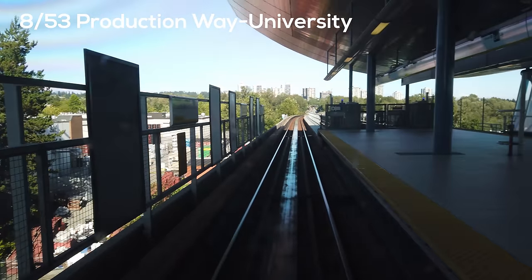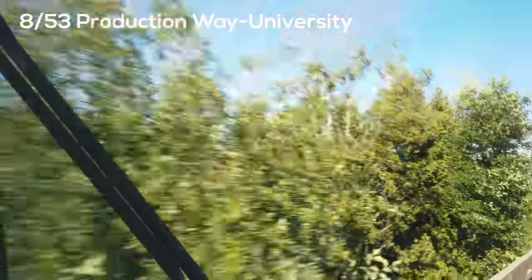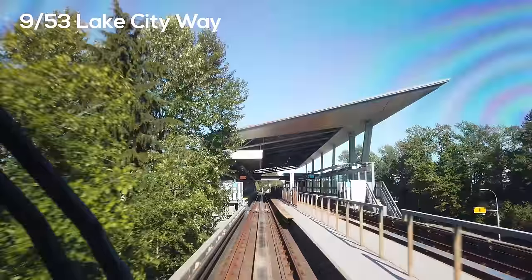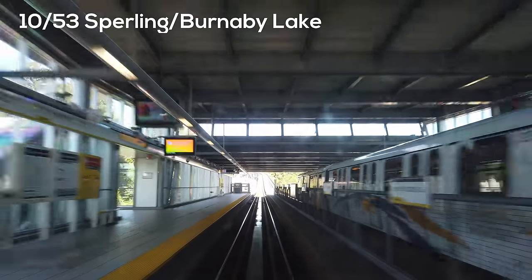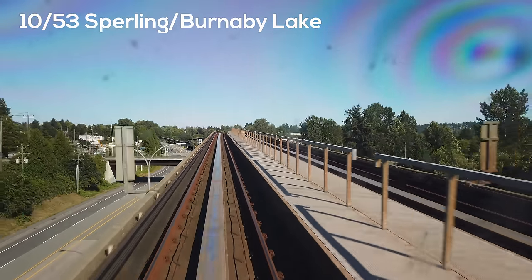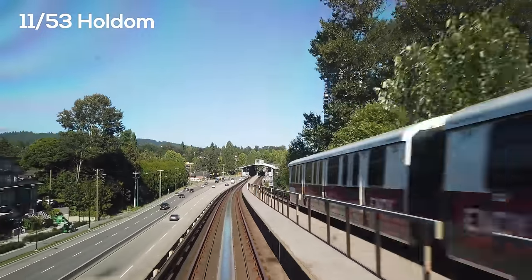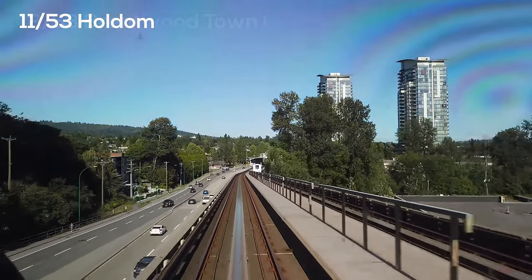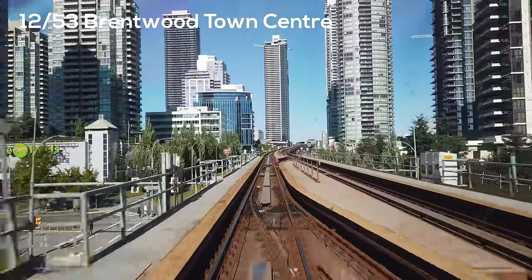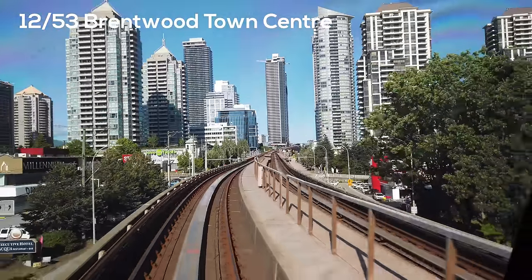As we continue along the Millennium Line, we pass through Production Way-University Station, which is the future location of a gondola to Simon Fraser University up on the hill. The various stations on the Millennium Line all have distinct designs, and most have island platforms, which simplified construction as the guideway doesn't need to split as frequently as on the Expo Line. Here you can see the Brentwood area, which has recently seen massive development. The tall towers are among the tallest in British Columbia, and the redeveloped mall at their base is incredibly nice, reminding me of a big outdoor mall you might see in an Asian city.